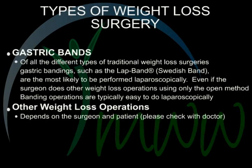Types of weight loss surgery. Gastric bands — of all the different types of traditional weight loss surgeries, gastric banding, such as the lap band or Swedish band, are the most likely to be performed laparoscopically, even if the surgeon does other weight loss operations using only the open method. Banding operations are typically easy to do laparoscopically. For other weight loss operations, it depends on the surgeon and patient — please check with the doctor.